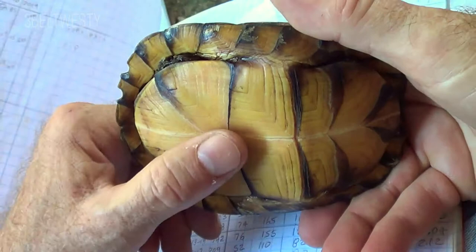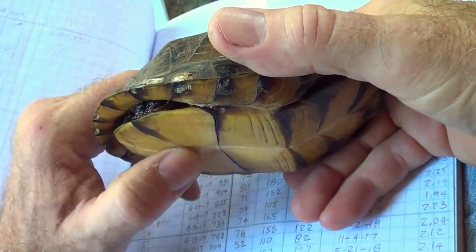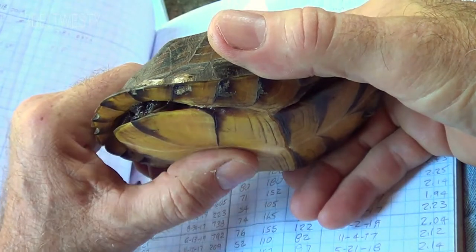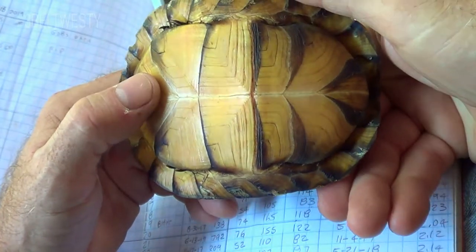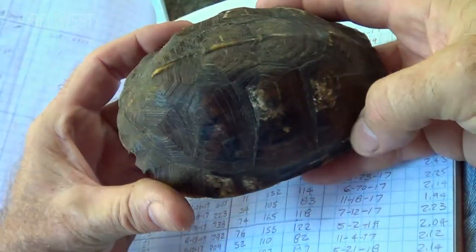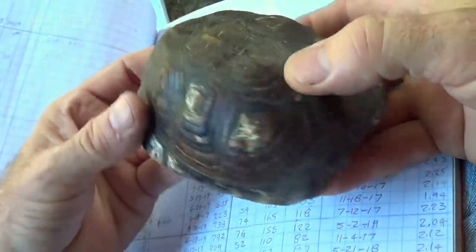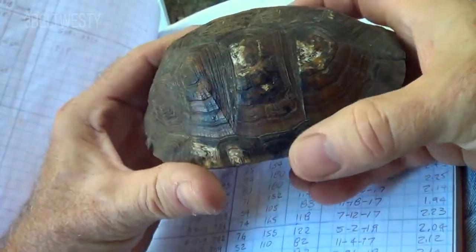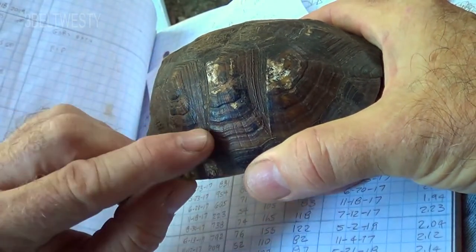That's what the top view looks like — there is an undercut slightly here. When they're this young it's kind of hard to tell if it's male or female. That's number 24, and if you look here very closely you can see a '2' there.